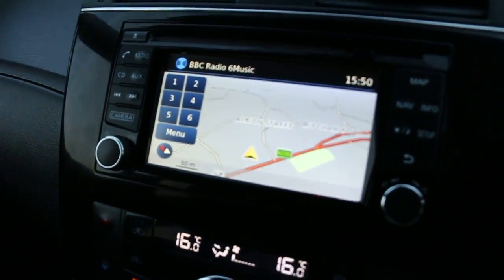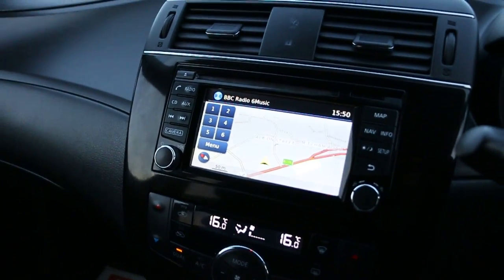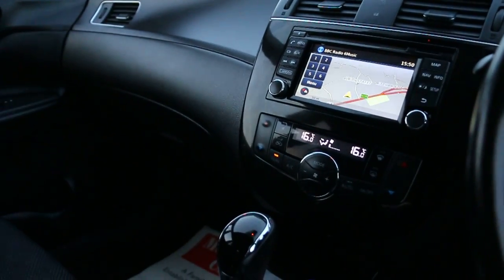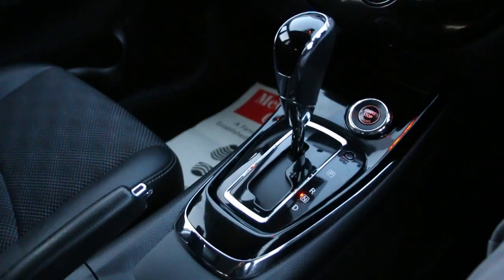Satellite navigation, reversing camera, DAB radio, Bluetooth, aux connection, cruise control, dual-zone air conditioning, automatic transmission, and push-button start.